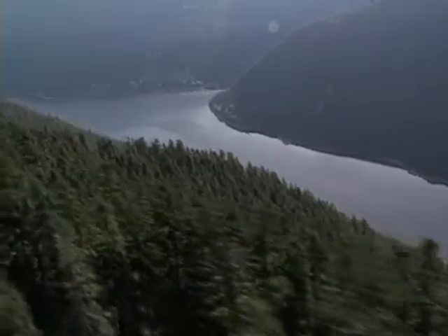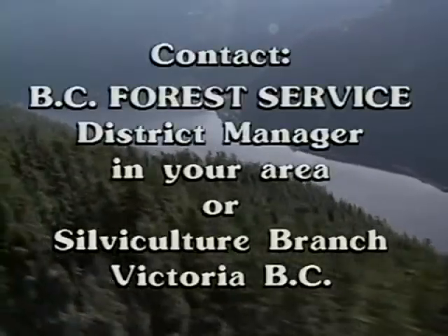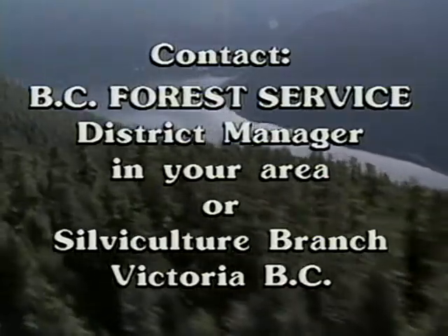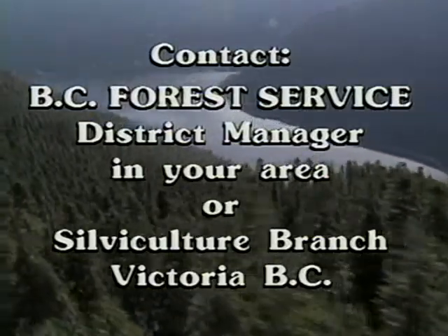For more information on the safe application of herbicides, contact the Forest District Manager in your area or the BC Forest Service Silviculture Branch in Victoria.